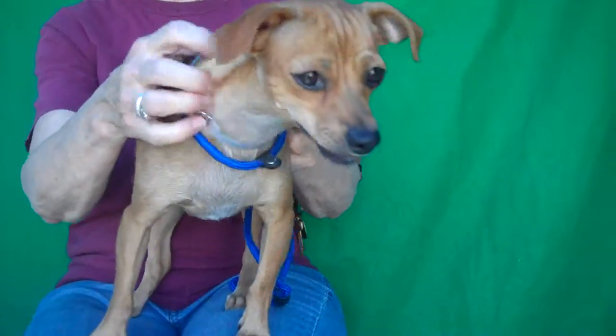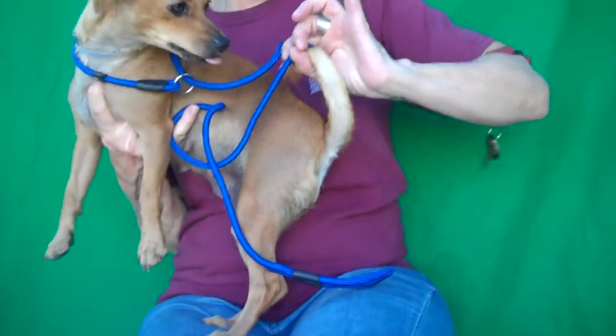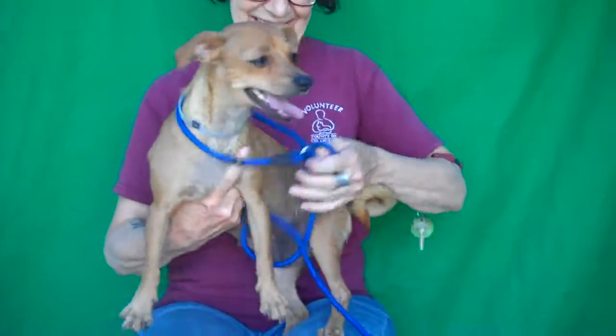You can see the cute little wrinkles on her forehead when she lifts up her ears, and she's got a little curly tail. Look at that. She's just adorable.